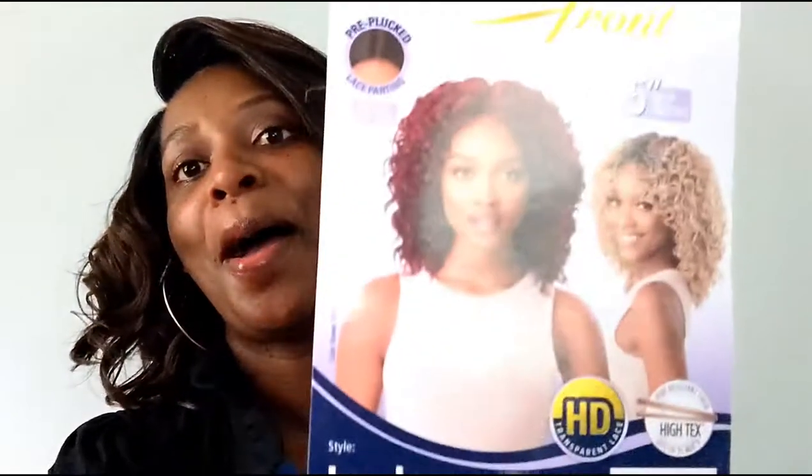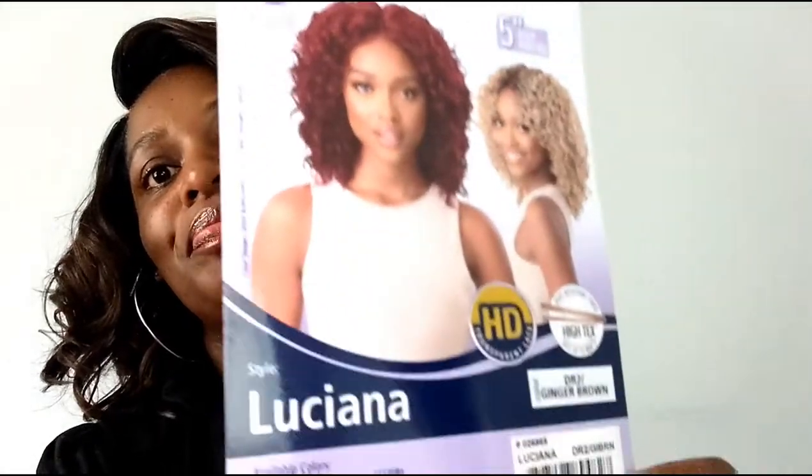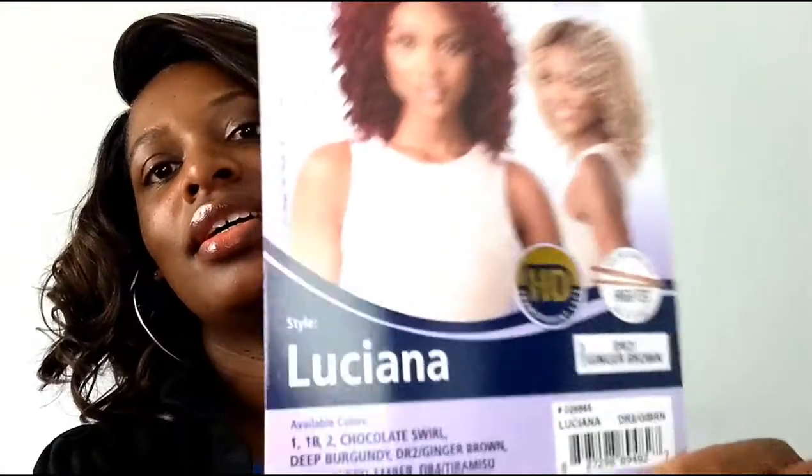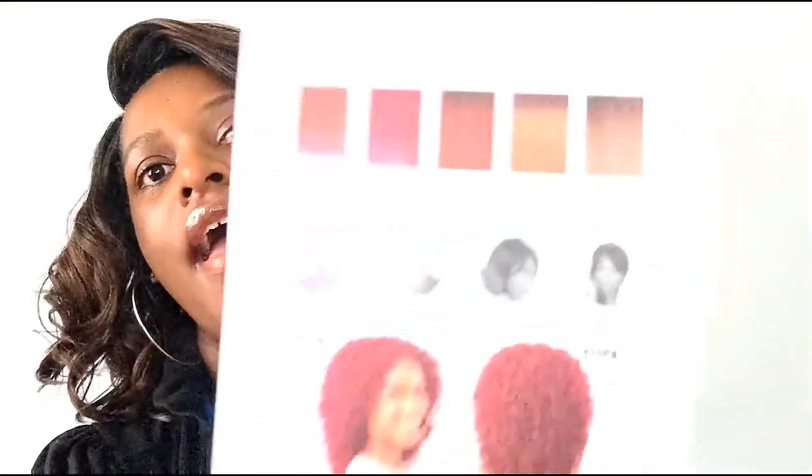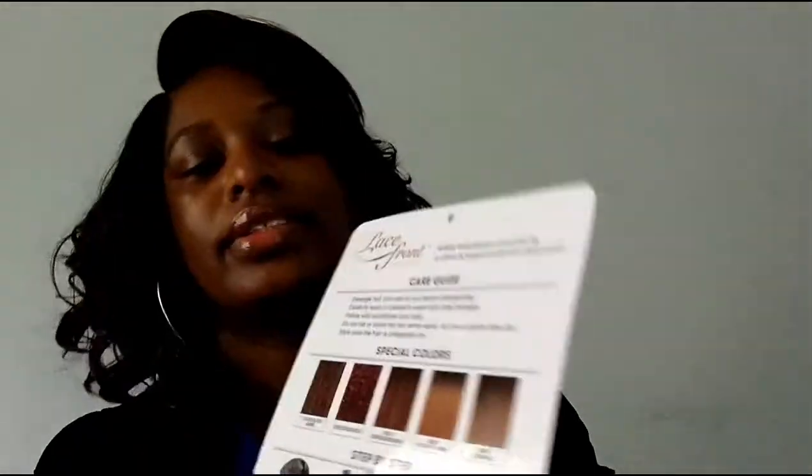I have one today. It is an Outre unit, part of their lace front collection. The style is Luciana, and I have it in the color DR2 Ginger Brown — my safe color for Outre. That's how she looks, and that's the bag with all the specialty colors.